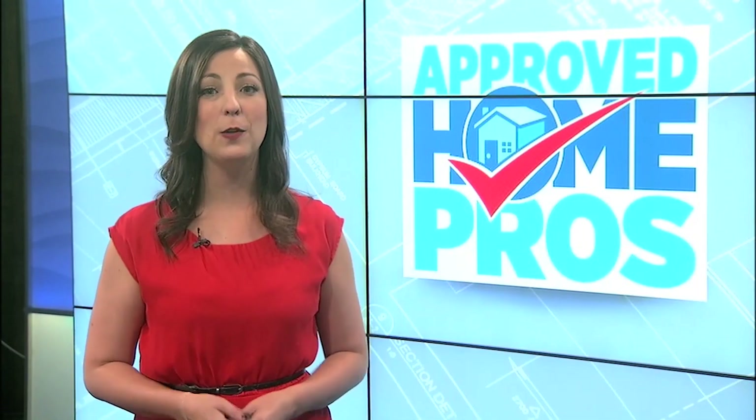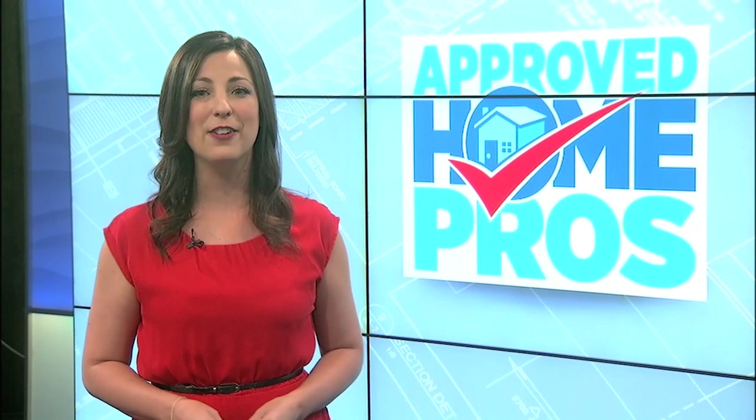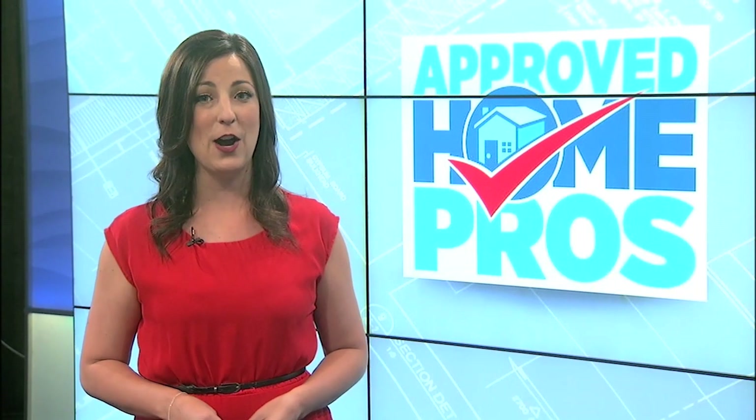Thanks so much for watching. If you liked that video, please comment, like, and subscribe. When you do, you'll have full access to all of our videos from full episodes to quick tips covering topics in all areas of home improvement. Hit that subscribe button below for quick and easy access to everything you need to know about your home.